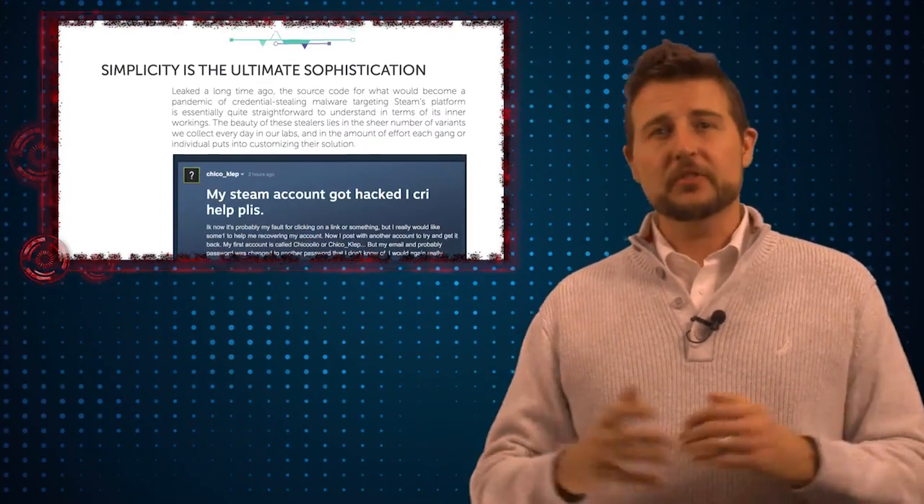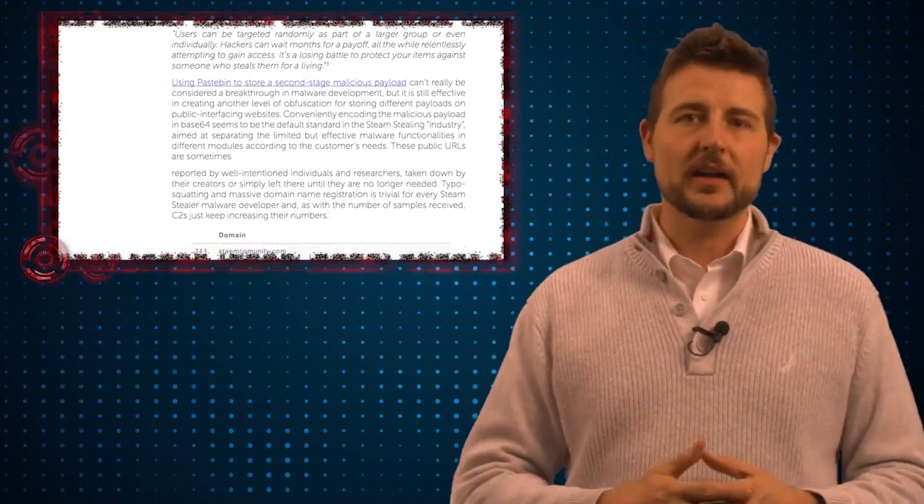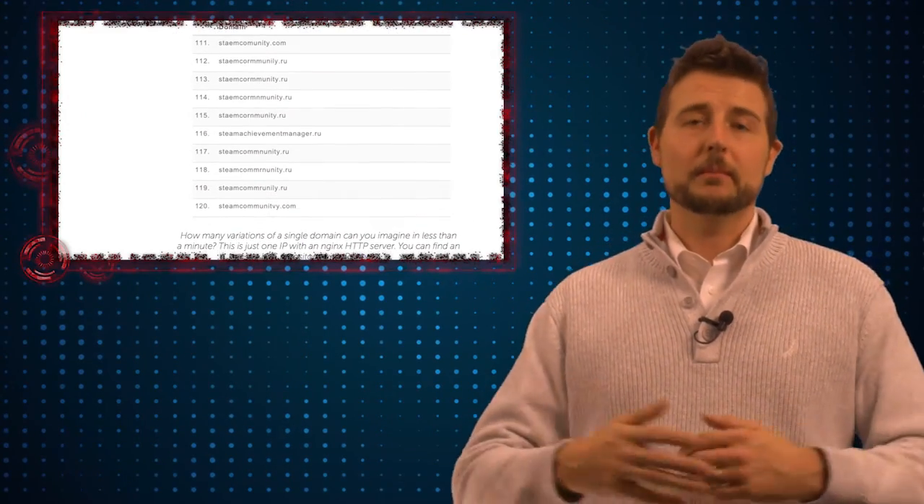Kaspersky's research outlines all kinds of different Steam Stealers. Some of them are written in C, some are written in the .NET framework, and there really is a big market for them.